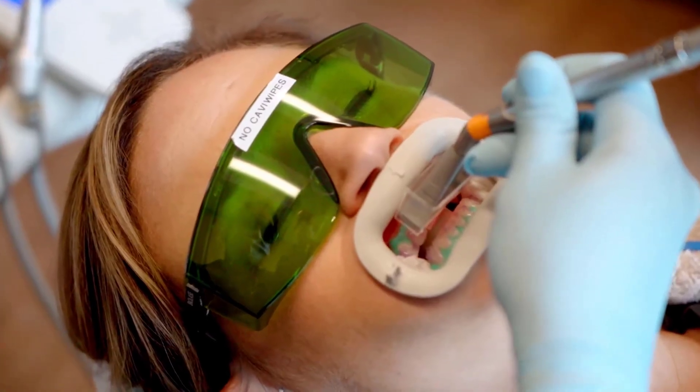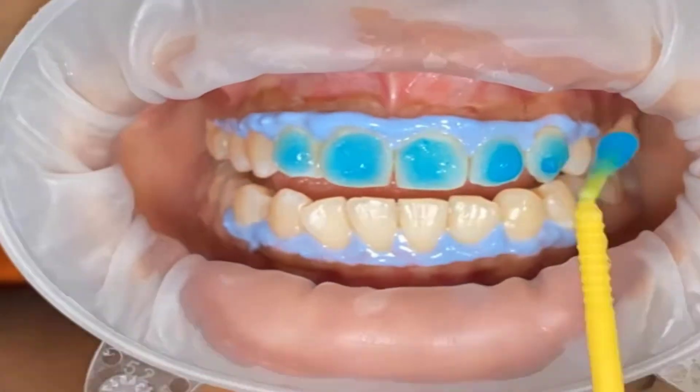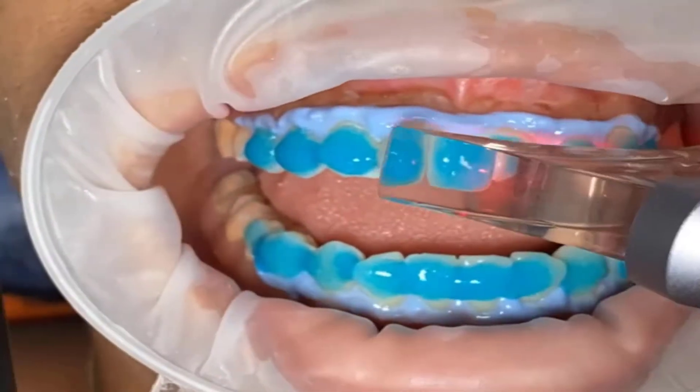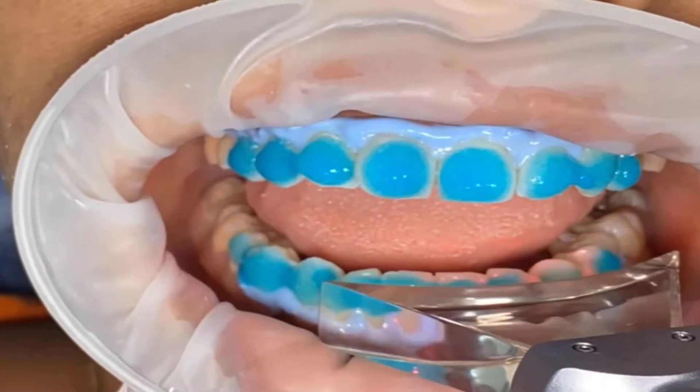Laser whitening is a stronger method. Like LED whitening, it uses a gel on the teeth, but instead of LED light, a laser light is used. The laser targets each tooth individually and activates the whitening gel more intensely.